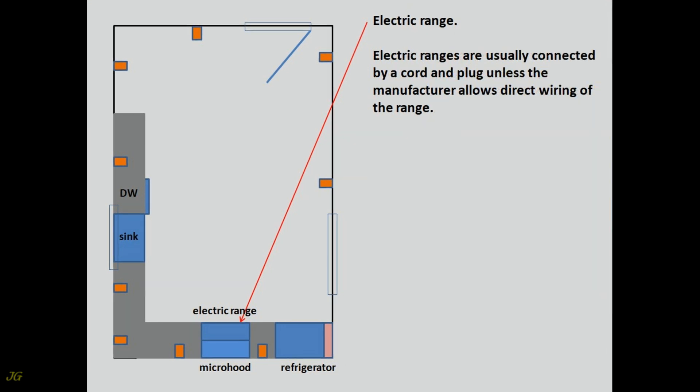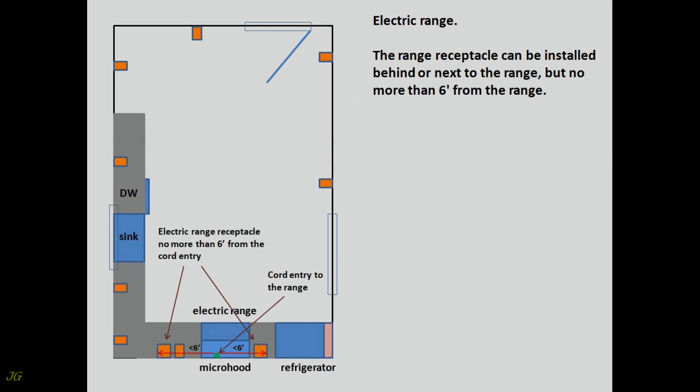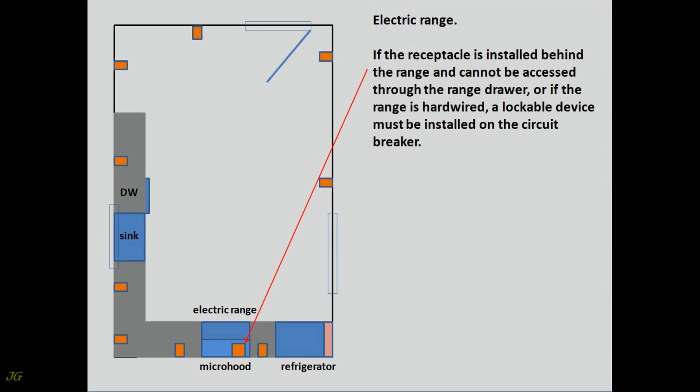Electric ranges are usually connected by a cord and plug unless the manufacturer allows direct wiring. The range receptacle can be installed behind or next to the range, but no more than six feet from the range. The receptacle for the range shall not be rated less than the circuit. If the receptacle is installed behind the range and cannot be accessed through the range drawer, or if the range is hardwired, a lockable device must be installed on the circuit breaker.